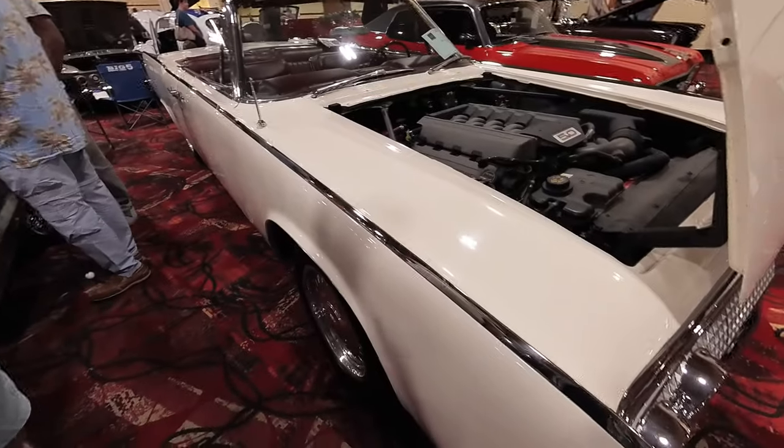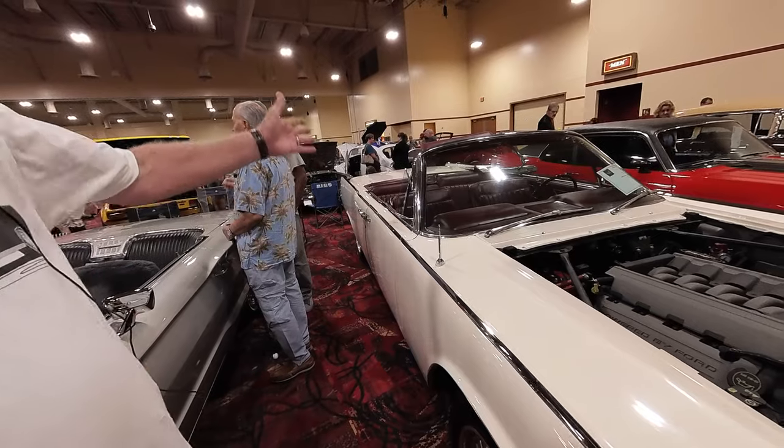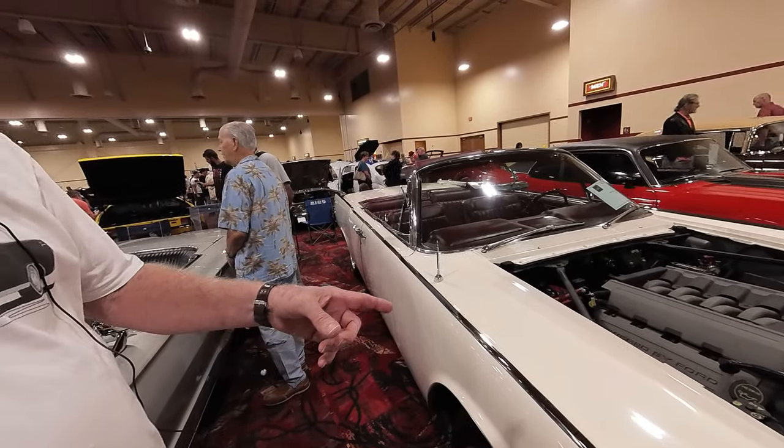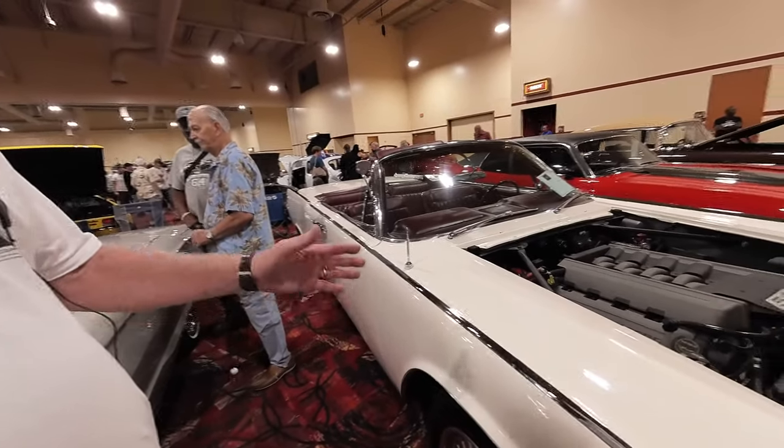Tell me what this is. This is a '63 Lincoln Continental convertible, obviously. It is an original Las Vegas car. I've had it about 15, 16 years.